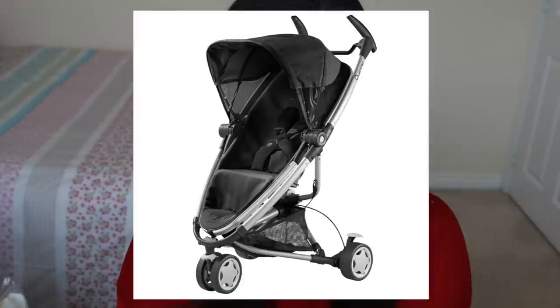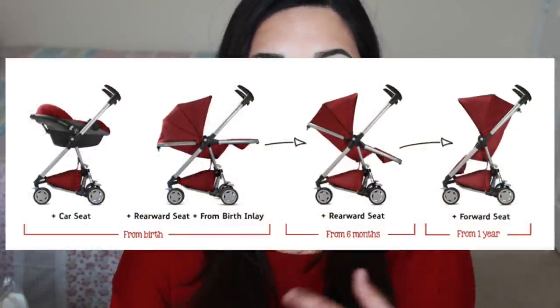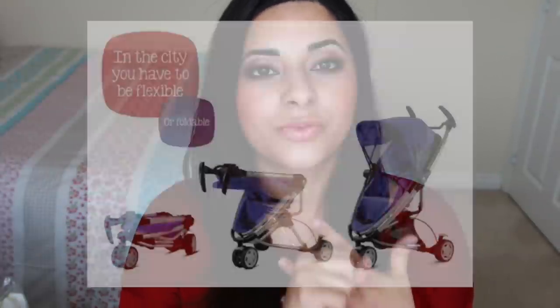The last two items are the pushchair and the car seat. We went for the Quinny Zap Extra 2 pushchair in rocking black, and we got it from John Lewis — I'm not going to bring it up here because it's so heavy. We chose this pushchair for three main reasons: first, it's suitable from birth; second, it's very, very lightweight; and third, it's really affordable compared to other pushchairs that do similar things.